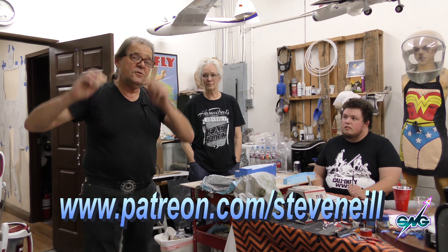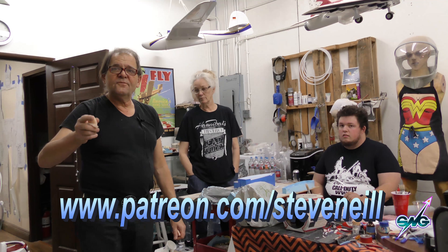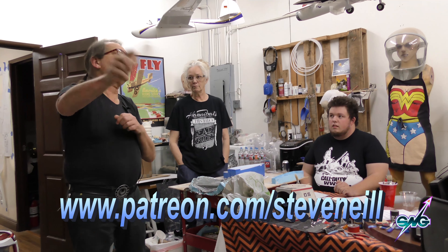Hi everybody and welcome back to another edition of SNG Now, our weekly show that shows you life around the studio and all the things we're doing around here, which this week is a lot of the same as last week, but it's always interesting. You can learn much more about it if you go to our Patreon account and become a patron of the arts at SNG Studios.